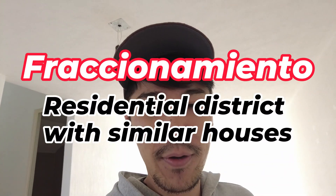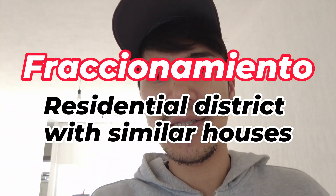I moved into a house in a fraccionamiento in Aguas Calientes. I will show you what it looks like.